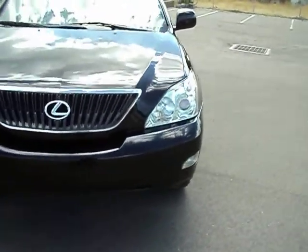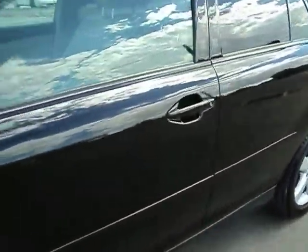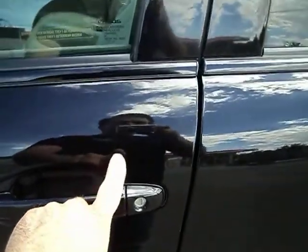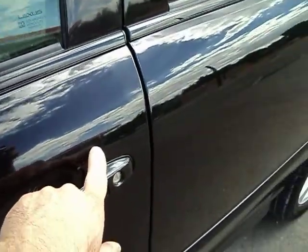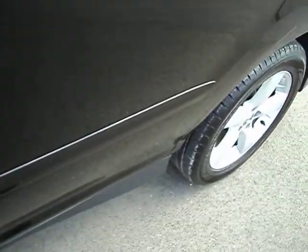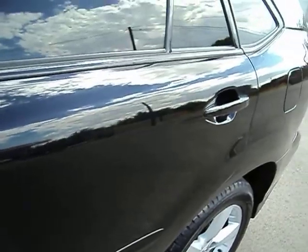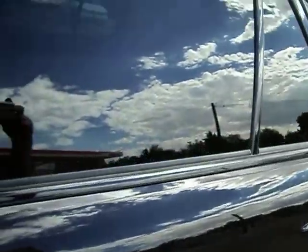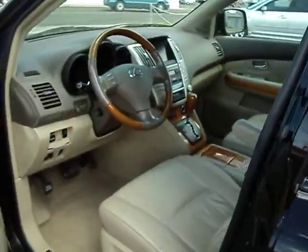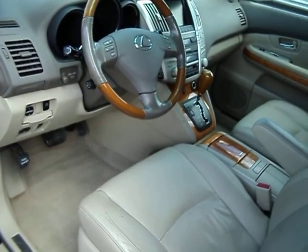Everything works. Like on this handle here — I'll show you an example — there's a couple little tiny scratches right here we touched up. Down here on the little molding where people kind of nick it when they open their door. We've polished it and touched them all up so they look good. I'm just letting you know it's not perfect brand new paint but it looks really nice, especially for black.